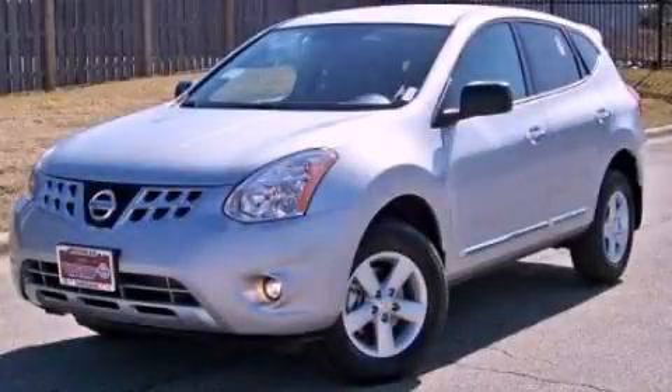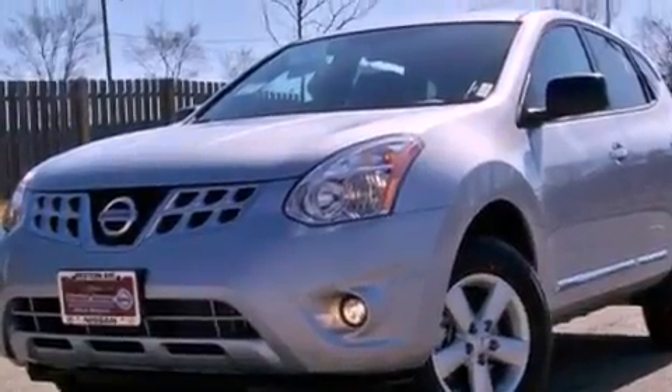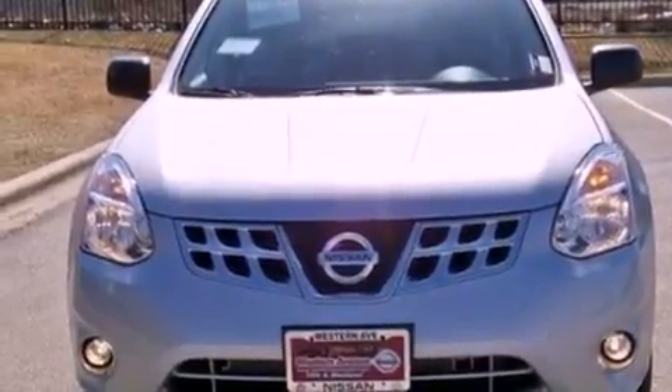This is a brand new 2013 Nissan Rogue, a car-like ride in space like an SUV. It has a 2.5-liter four-cylinder engine and a continuous variable transmission.